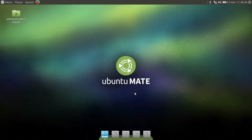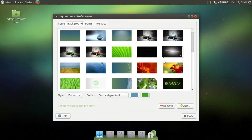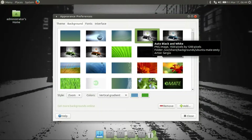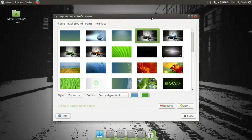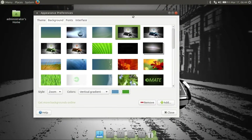Let's change the desktop picture and see what's available here. Nice! I love it.